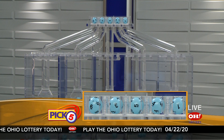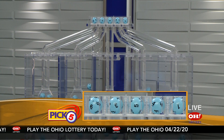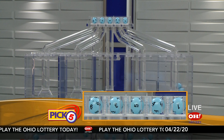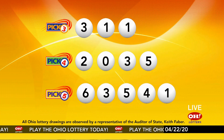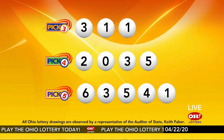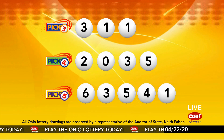Now the winning Pick 5 numbers: first up is a six, next a three, next a five, next a four, and finally a one. So today's midday Pick 5 numbers are six, three, five, four, one. And remember, play all Ohio Lottery games responsibly.